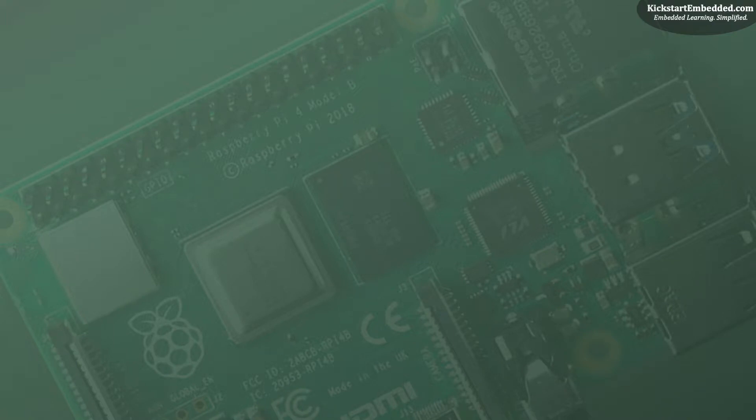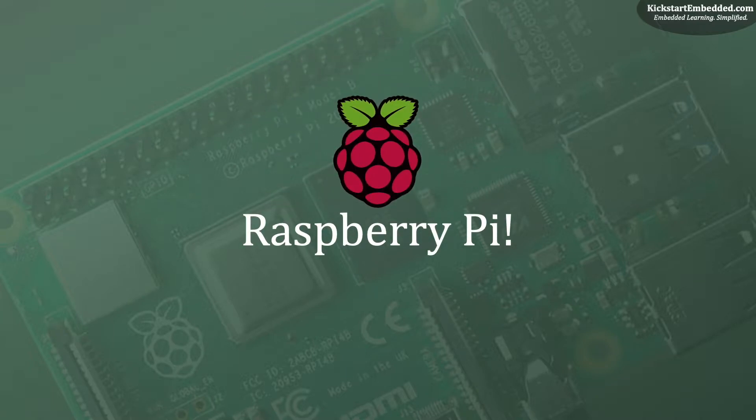Hi, welcome to a brand new series of videos on the Raspberry Pi. This is the first episode of the series and, like anything new, it is fitting to start off with an introduction. In this video, we will talk about the Raspberry Pi, or simply the Pi — what it is, how many Pi's there are, and what makes them special. We will also take a high-level look at a general Pi board and what you can do with it.